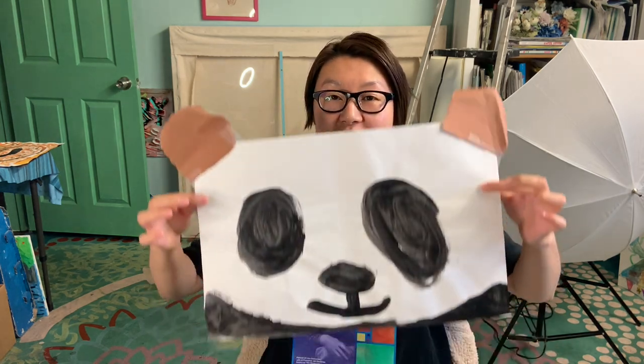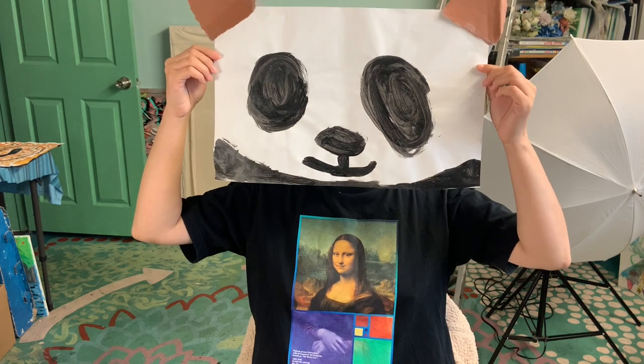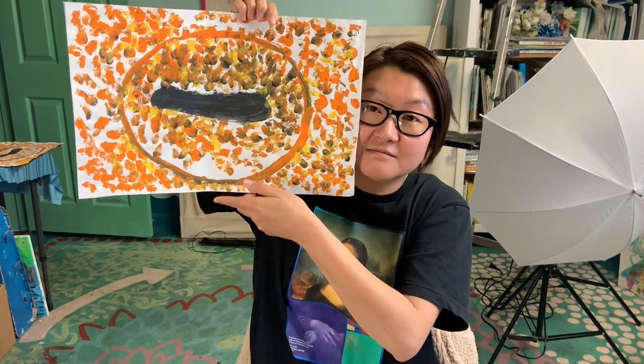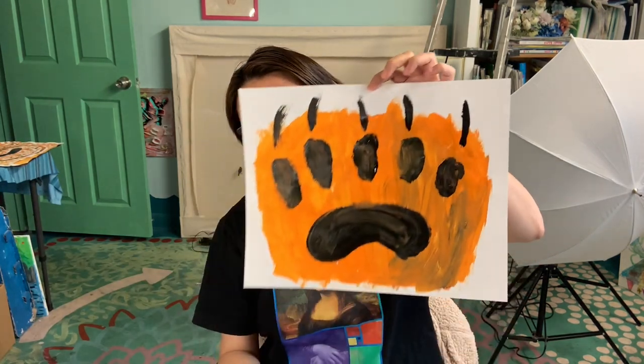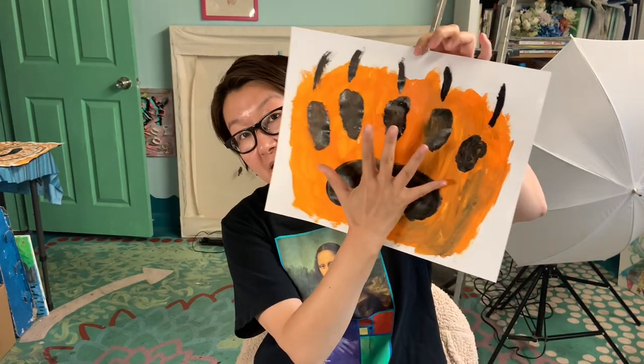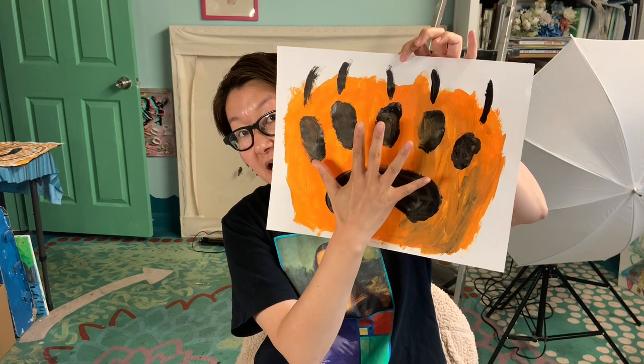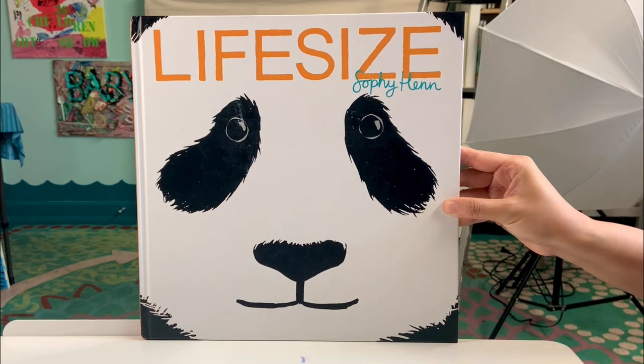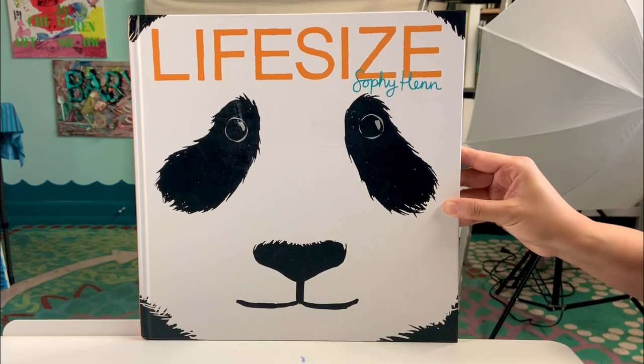Hi everyone! Today we're going to do some life-size animals. We're going to draw a giant panda face, draw a big giant squid eyeball, and paint a polar bear's paws. Here we go! Life-size by Sophie Han.